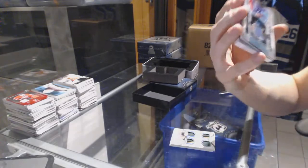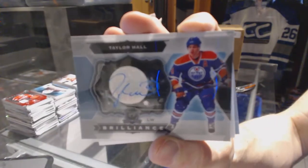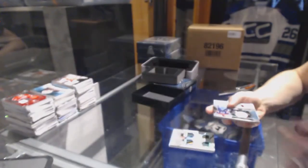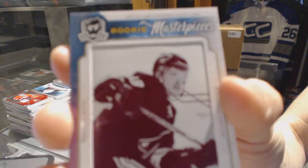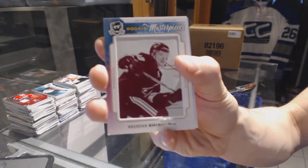We've got a Brilliance Auto for the Edmonton Oilers — Taylor Hull. We've got a Rookie Masterpieces one-of-one magenta printing plate from SP Authentic for the Arizona Coyotes — Brendan Shinnaman.